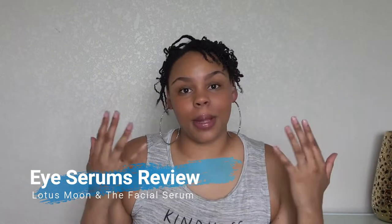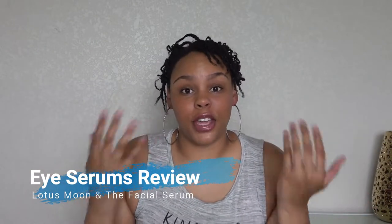Hey guys, it's your girl Malika - peace and love. Thank you for joining me today. I hope that you're having a great day. We're going to be talking about two eye serums that have organic ingredients in them that are natural, non-toxic, and good for you. One is from Lotus Moon - this is their Hydrotherapy Eye Serum.